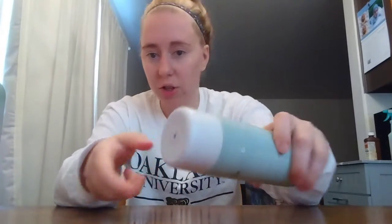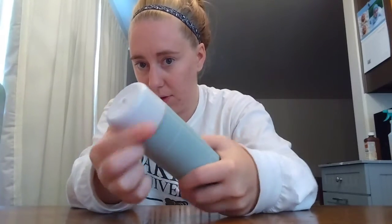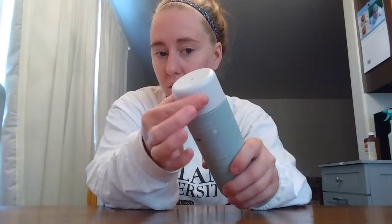They do have bigger bottles but I'm waiting for them to get bigger bottles in the conditioner. To open it you just twist — it's already leaking out a little bit, which is one thing I don't like about these. You only need a little bit in your palm, like a tiny squirt — you don't need a lot. It really lathers your hair.